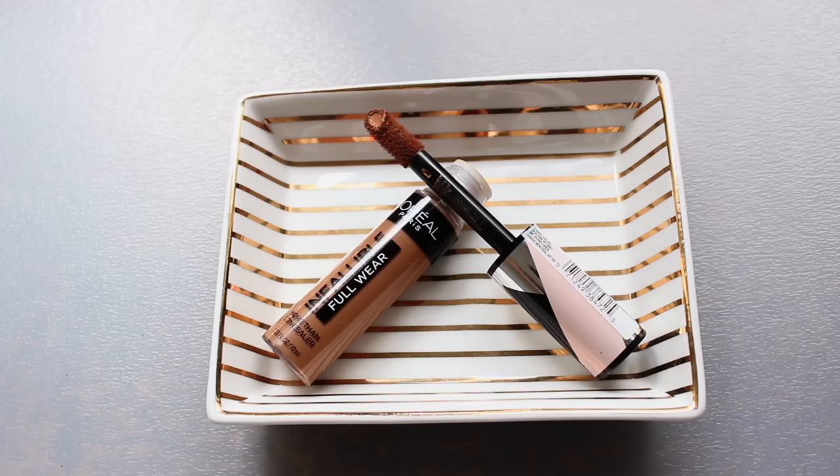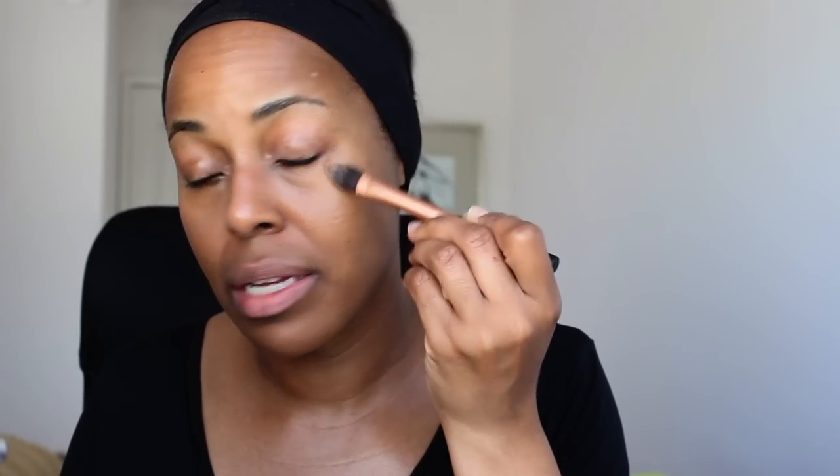Next up is a concealer that has been rocking my concealer world. This is L'Oreal's Infallible Full Wear More Than Concealer in shade 415 Honey. It's perfect underneath the eyes, but also works perfectly to spot conceal — it blends right into my skin, it covers, it builds, and it has covered freckles on me. I'm so impressed. I'm calling it: this is going to be the drugstore concealer of the year. Unless something else comes out, this is the best drugstore concealer thus far for 2019.